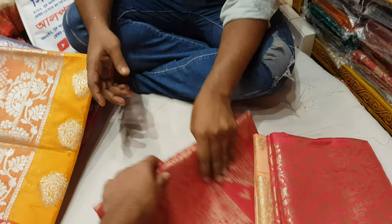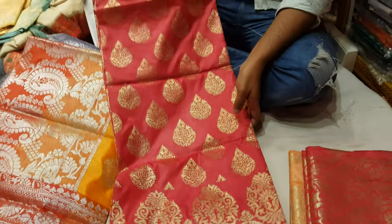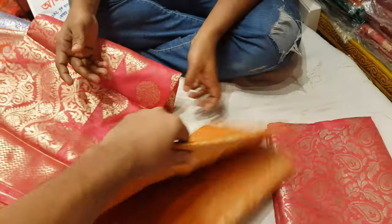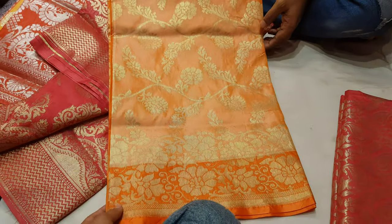It costs 1,000 taka. Here is a deep colour, and pretty much a round colour as well. There are a thousand colours. It costs £2,000.